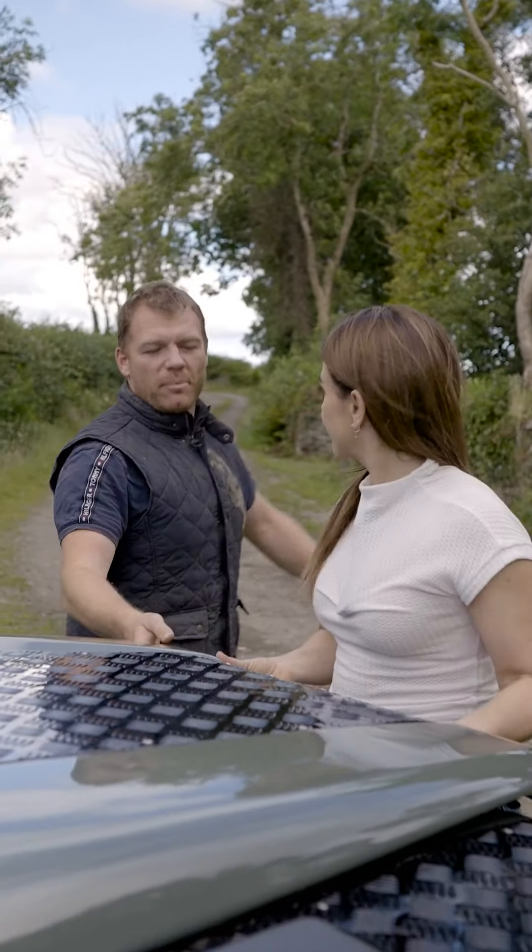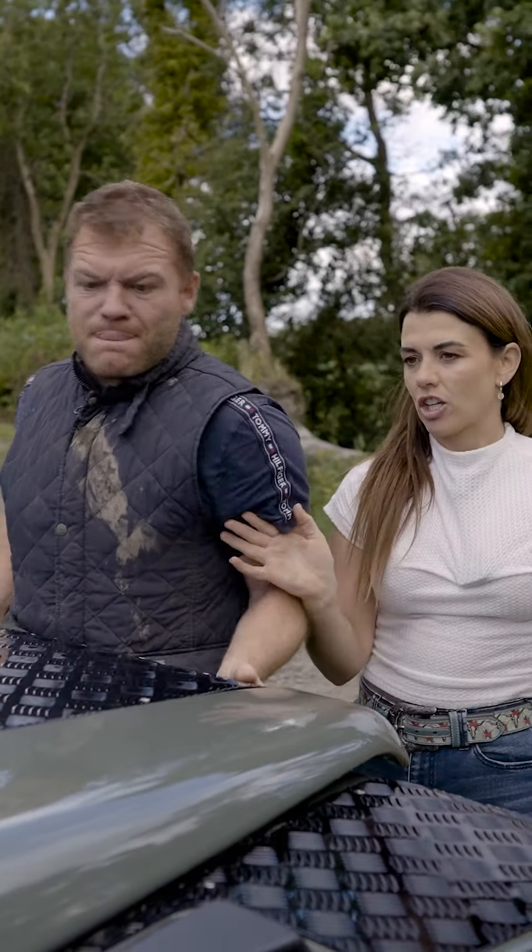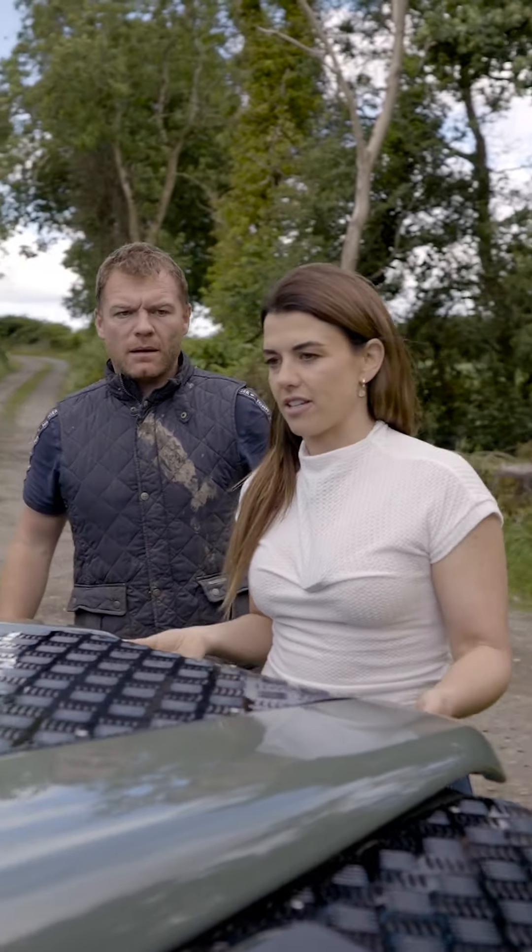Mind that, Princess. You might break a nail. There's a clip there, Princess — just watch yourself.